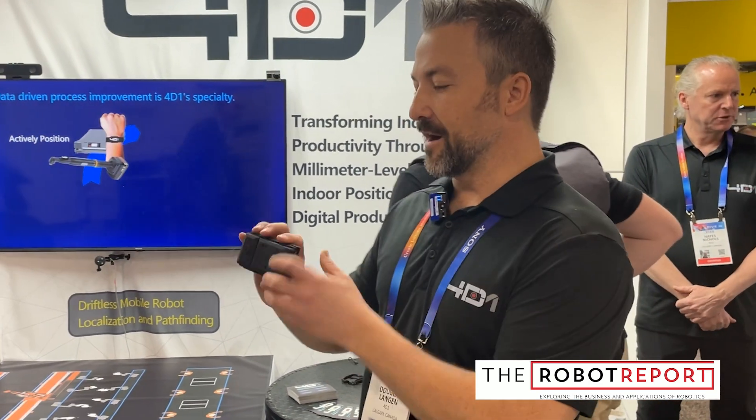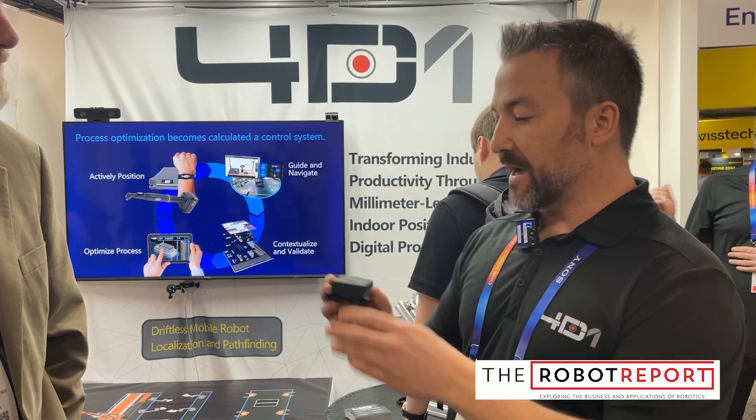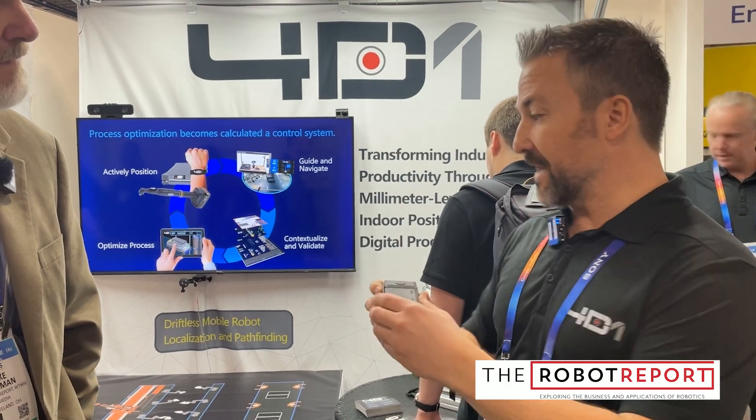Sure thing. We're brand new on the scene and we're launching our very first production sensor called the T-Zero. We are a millimeter-level 3D indoor positioning system plus full orientation. This self-contained unit here will provide you millimeter-level position and orientation.